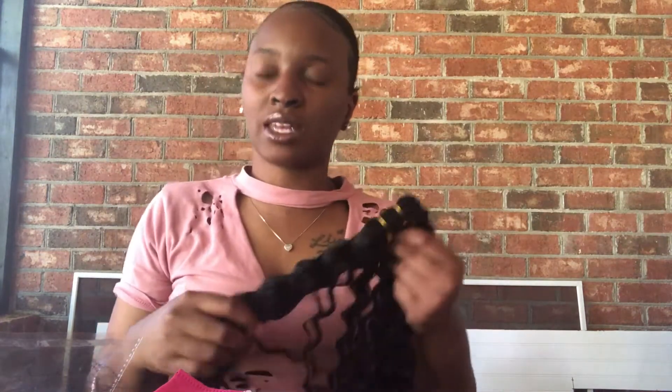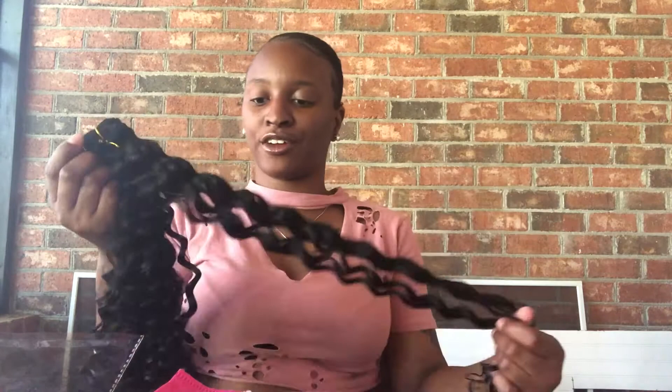The length — I'm kind of glad I didn't get it as long as I was originally thinking. It reaches about to my back. I think this is fine because I don't want to be too hot with a lot of hair everywhere on my neck and stuff. But this hair is really, really beautiful, y'all — it really is.